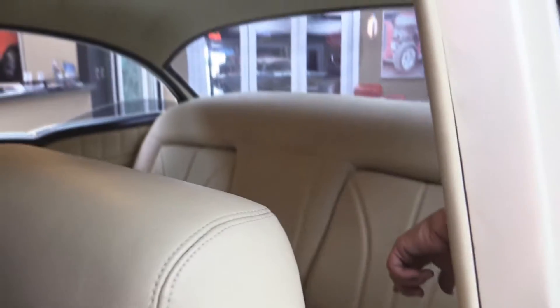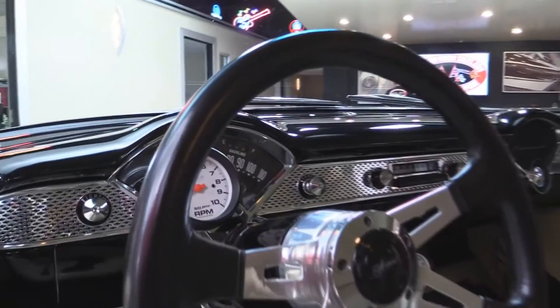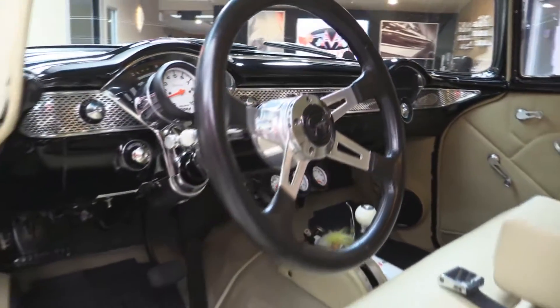That back seat looks more like a couch than a back seat. The package tray up here is custom wrapped also — there are a couple speakers back there. That headliner looks so tight. The light's working. The dash is nicely painted. There's a tach on the steering column. The gauges are nice and clear and bright. This is a sharp car.